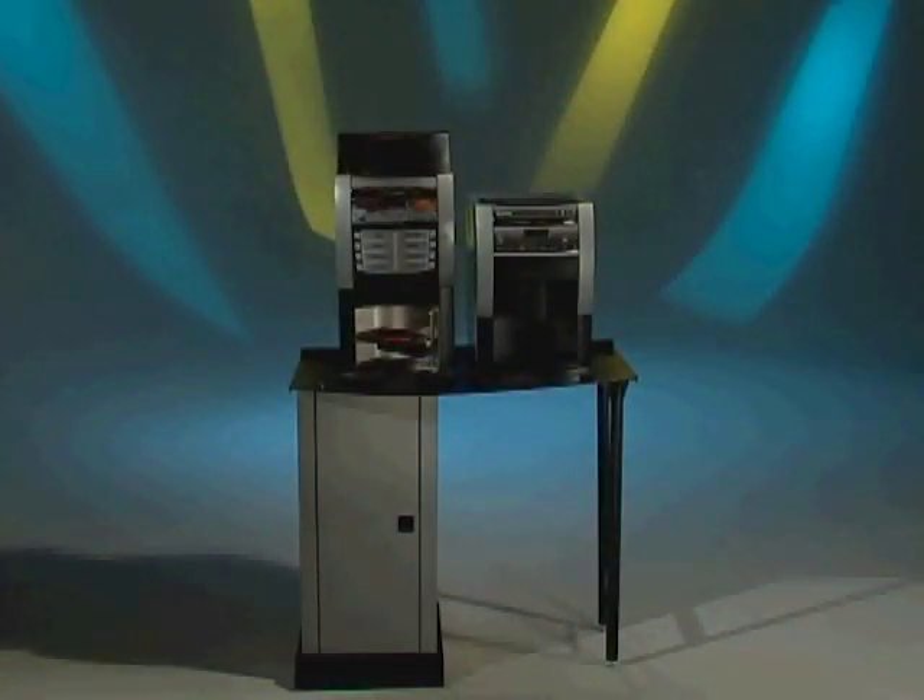Information contained in this video is specific to the Coro and Corinto machines and covers the espresso models only. Information regarding fresh brew models can be found on the corresponding DVD for those models.